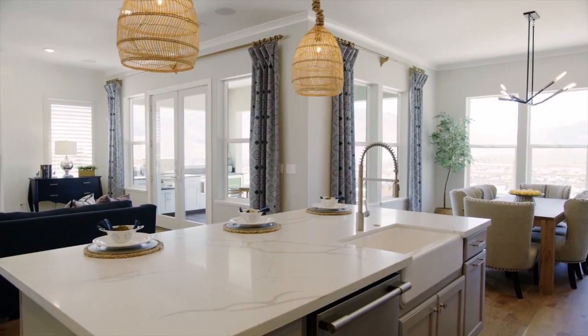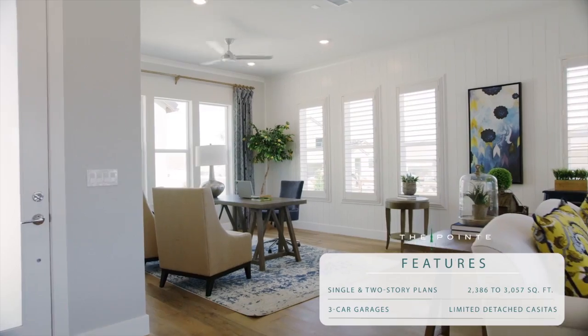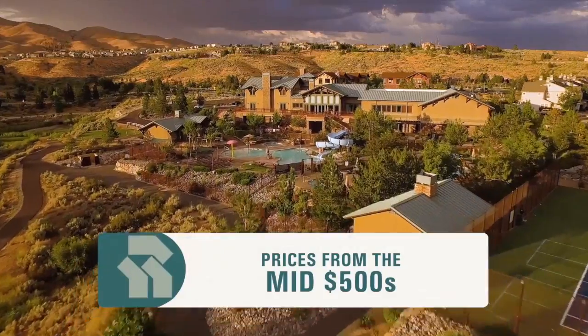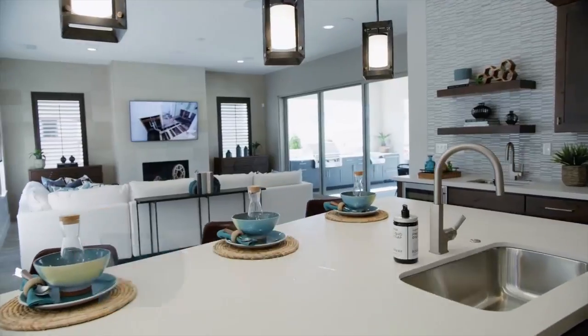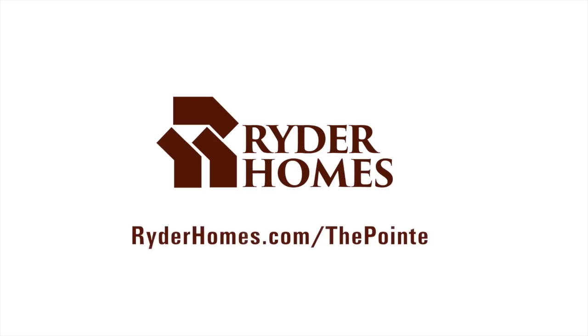Taylor Cowie here with Rider Homes, coming to you from our newest community, The Point at Somerset. The Point features a modern design and open concept single and two-story floor plans ranging in size from 2,400 to just over 3,000 square feet, with three-car garages. Two of our floor plans feature detached casitas. As a homeowner at The Point, you'll have access to world-class amenities located within Somerset. Prices start in the mid-500s and there are thousands of customizable options. Stop by to view our models daily between 10 a.m. and 5 p.m., or visit riderhomes.com/ThePoint.